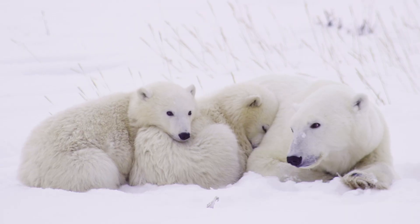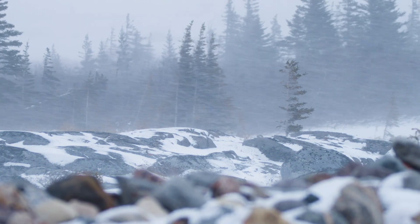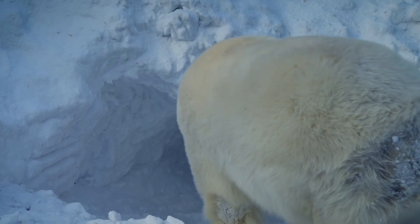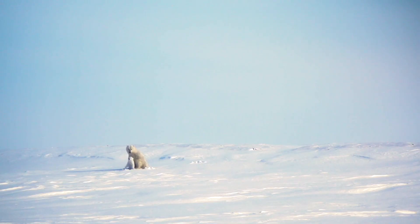Denning is one of the most critical times in a polar bear's life cycle. The Arctic is an extremely harsh climate with cold temperatures and howling winds. Female polar bears den and give birth to their young underneath the snow. This den is critical and it keeps them safe while they're very young and vulnerable to the outside conditions.